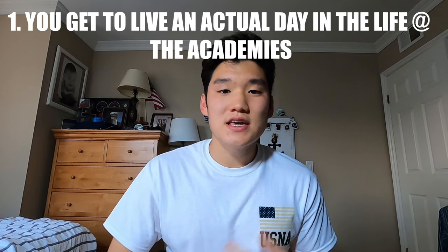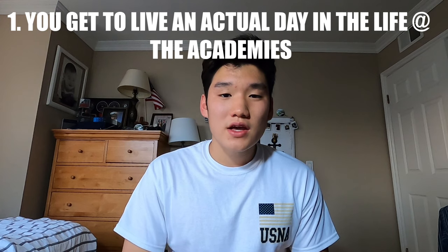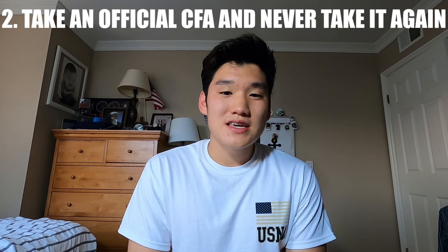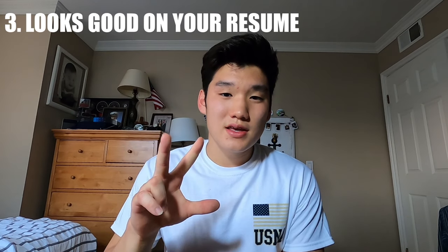Junior year is also when you start applying for summer programs. Look at the service academy websites and apply for their programs. There are three big advantages: first, you get to experience what life is like as a cadet or midshipman — walking, eating, marching, and working out just as they do. Second, and most importantly, you'll take an official candidate fitness assessment at the academy itself. If you don't go, you'll have to take it at home and videotape exercises like pull-ups and push-ups. Third, it just looks great on your resume.